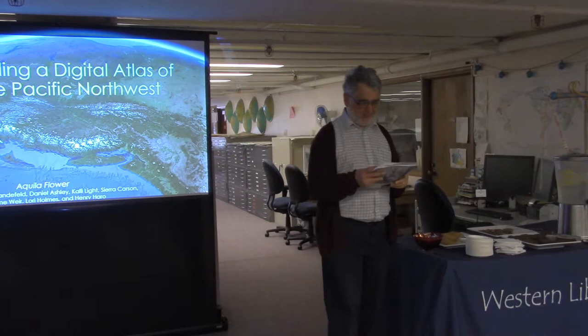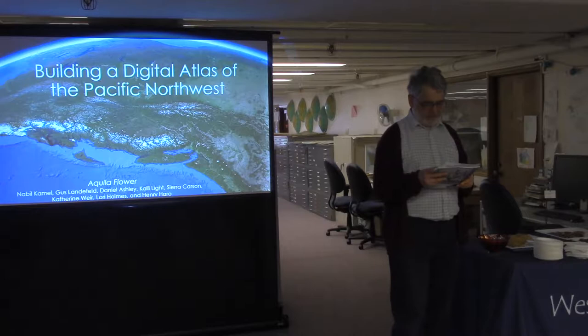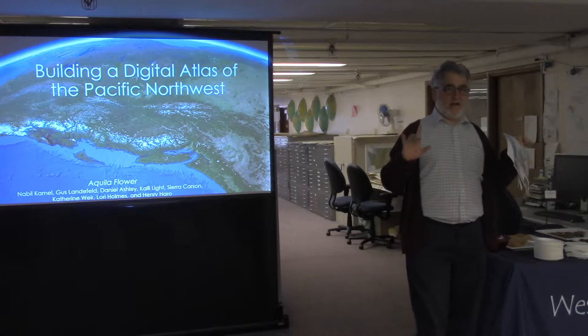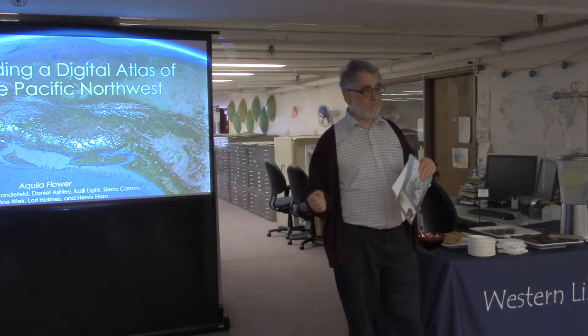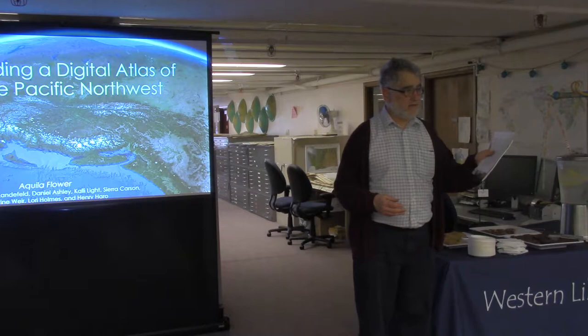Our speaker today is Aquila, an assistant professor of geography at Western where she teaches physical geography and GIS. She has a PhD in geography from the University of Oregon, and her research focuses on the complex interactive effects of climate variability, human land patterns, and natural disturbances on forest ecosystems. This talk is being filmed and will be available on Western CEDAR, the institutional repository.